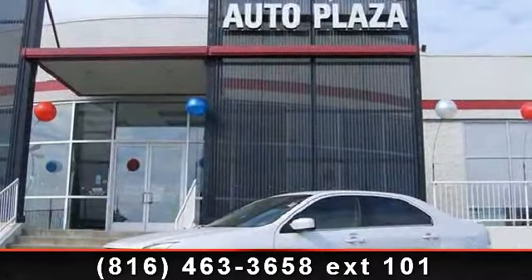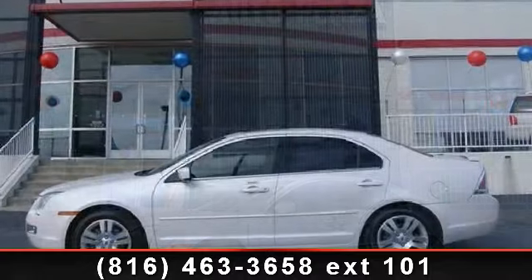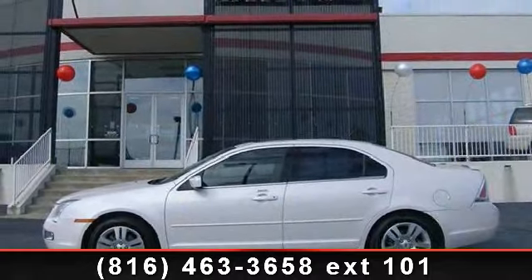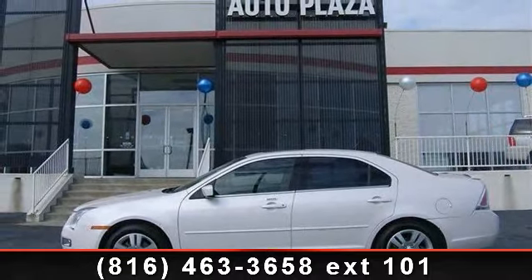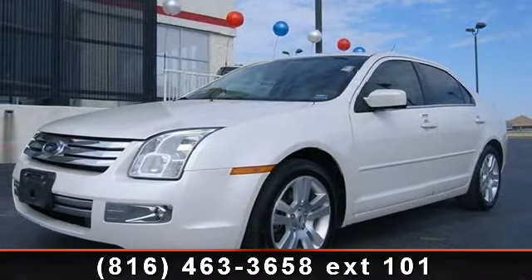Imagine yourself in this 2009 Ford Fusion SEL. If you are looking for an automobile with great features, look no further. This vehicle comes with a reliable six-cylinder engine, connected to a smooth shifting automatic transmission.